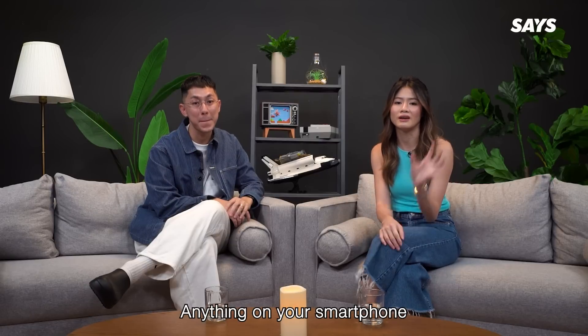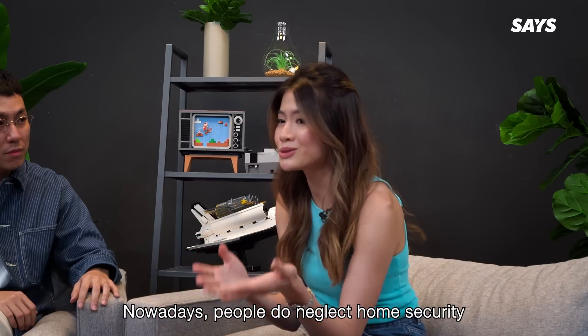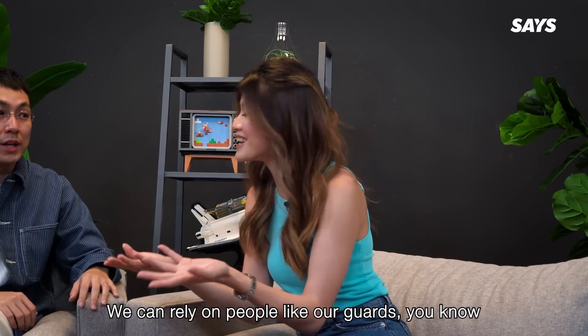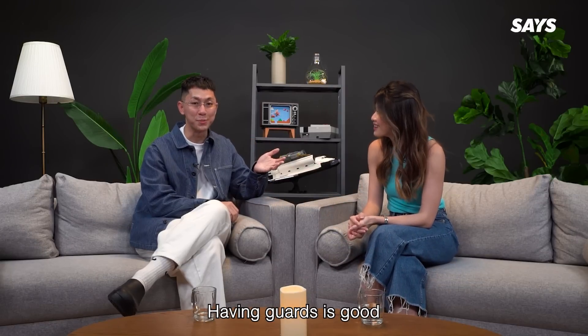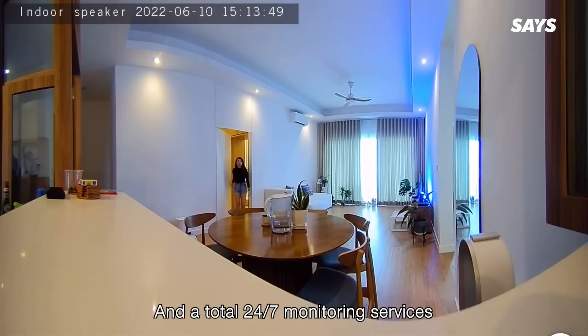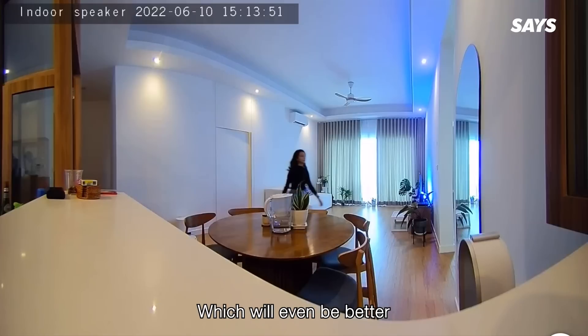You can literally do anything on your smartphone. Nowadays, people do neglect home security because we can rely on guards. Having guards is good, but imagine having an extra layer of security in the palm of your hands and total 24x7 monitoring services — it would just be even better.